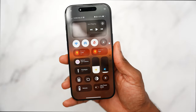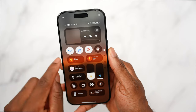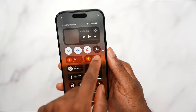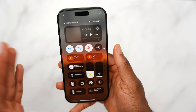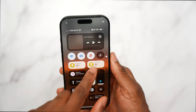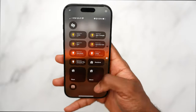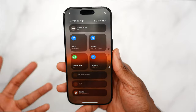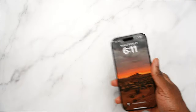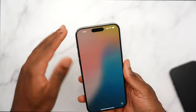This is my Control Center setup — I think it's the best one. I have all my key toggles: Wi-Fi, AirDrop, sleep/wake, orientation lock, lights, Do Not Disturb, and flashlight. It's nice and clean. I do like this form factor a lot better than the Pro Max, though I will miss the larger display for watching movies and browsing Instagram and TikTok.